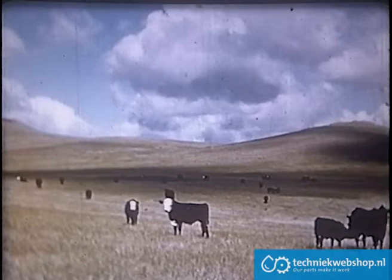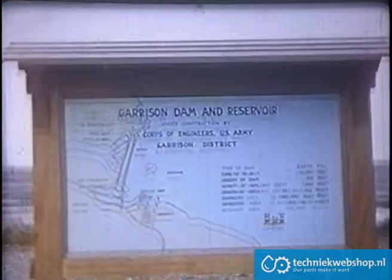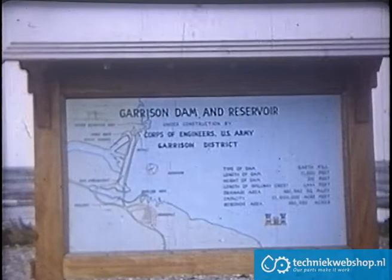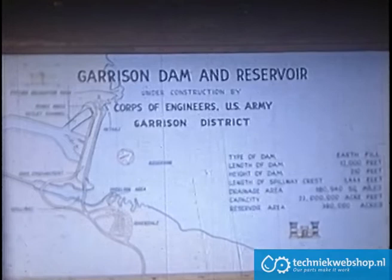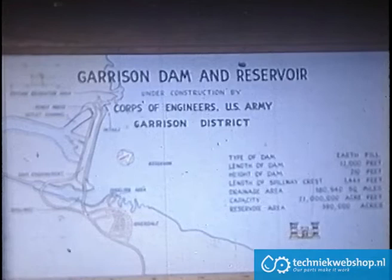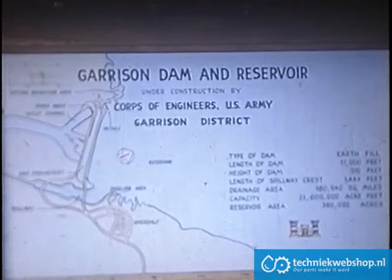A more peaceful scene would be hard to imagine, but about 60 miles northwest of Bismarck, highway travelers see a sign: Garrison Dam, with figures that tell of intense construction activity. Length 12,000 feet, height 210 feet, drainage area 179,500 square miles, capacity 23 million acre feet, and reservoir area 390,000 acres.